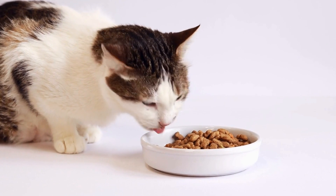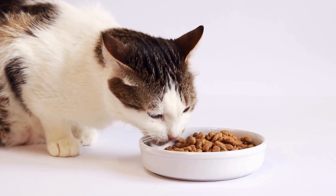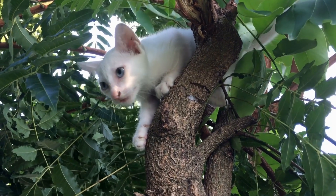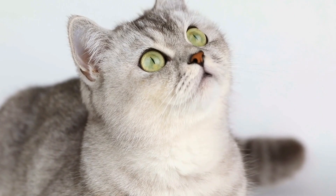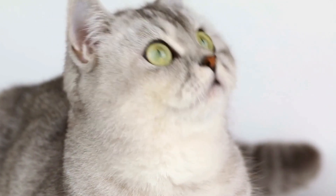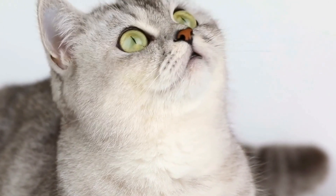Firstly, it is crucial to be aware of the signs and symptoms of heart disease in cats. While some symptoms may be subtle, others can be quite apparent. Some common signs include coughing, rapid or labored breathing, lethargy, decreased appetite, weight loss, and fainting episodes.